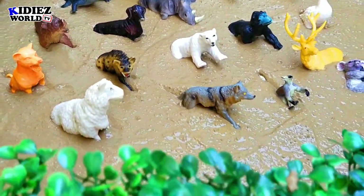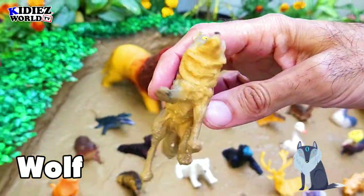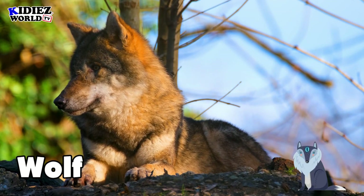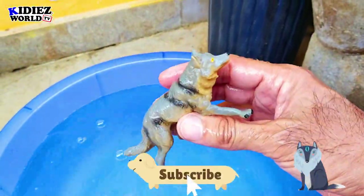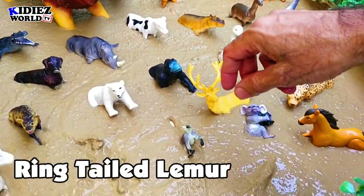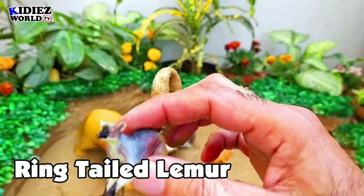So let's start our video — here we go! Wolf. Wolf is a beautiful wild animal that lives in the jungle. They like to hunt in groups and they like to eat small animals. Basically they are meat-eater animals. Wolf.